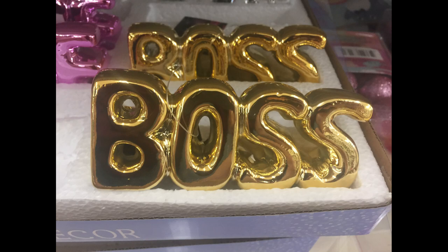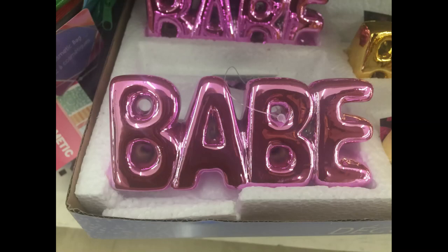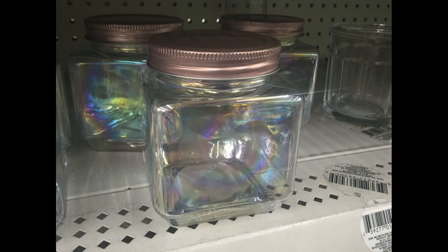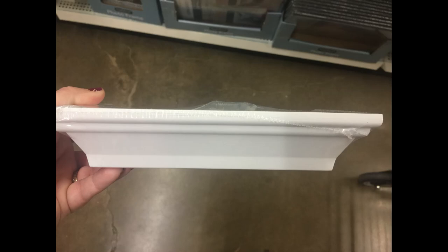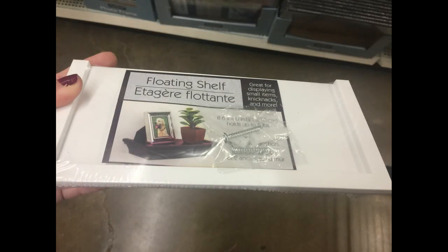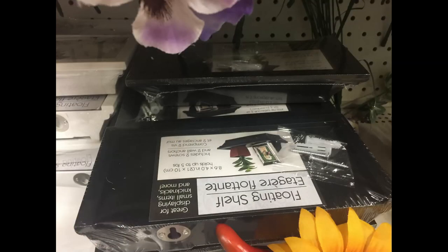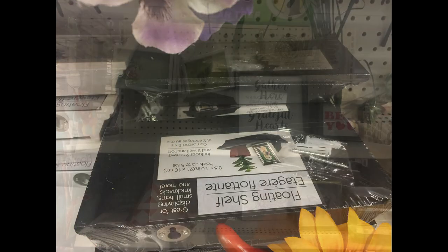They're glass words that say slay in silver, boss in gold, and babe in pink. They're made to look like balloon letters. And these iridescent jars with the rose gold lids. I also found some of the floating shelves. This week I found them in white — I've never seen the white ones before. It comes with all of the hardware to hang them. They also have them in the black.